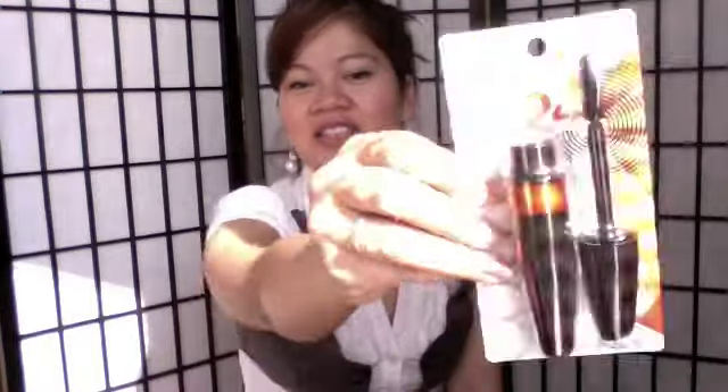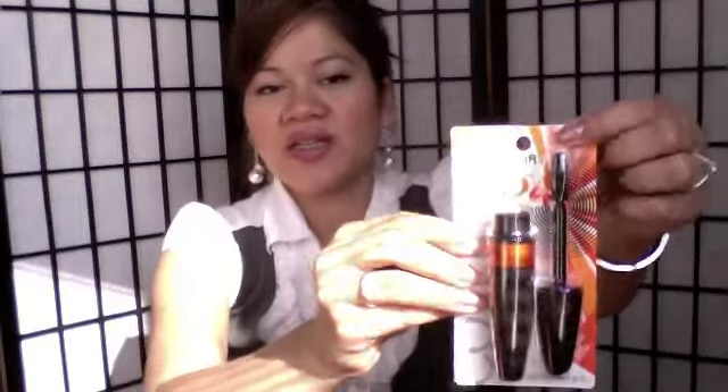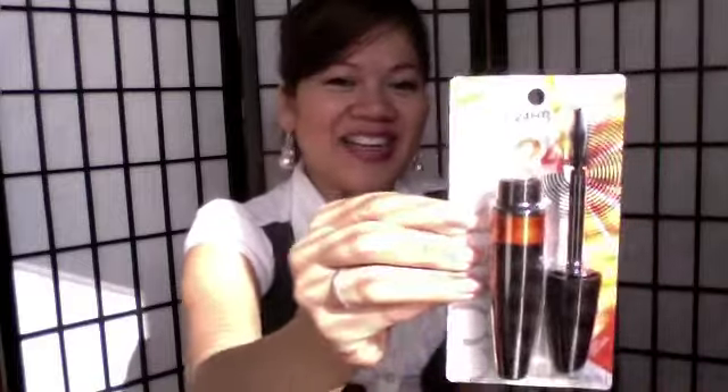The last mascara I got is by CoverGirl and it is the Lash Blast 24 Hour Mascara in black and orange tubes. It also looks like it has a fat brush with lots of bristles, so I'm pretty sure this will give me the volume and length I'm looking for. It says bold lashes up to 24 hours — bold intense volume meets the biggest brush ever from CoverGirl for a blast of lush volumized lashes. All three of these mascaras are in black — I only use black mascaras.